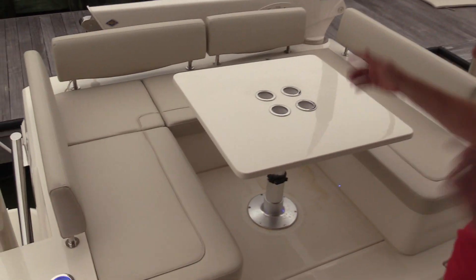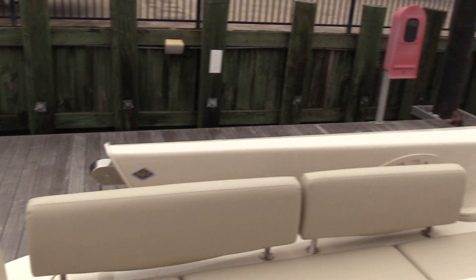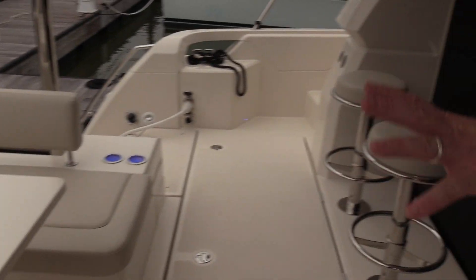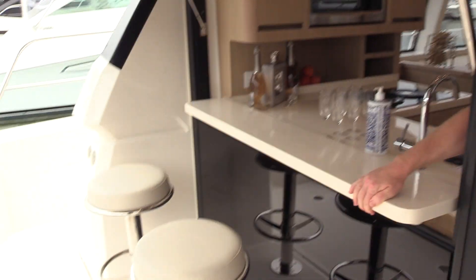Now we're down in the cockpit. You'll notice there's a davit back here — that takes care of our tender, our dinghy. This will actually drop down. We've got a cushion for it, makes a nice seating area right here. One of the most popular features on this boat — you'll see it a lot in our BVI vacation boats. Now the bar is open.